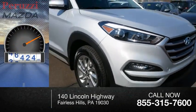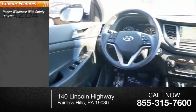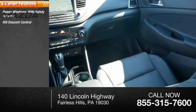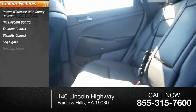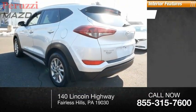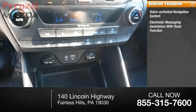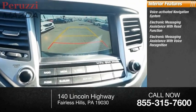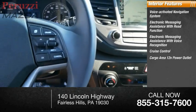This vehicle has less than 50,000 miles. Some of its great options include power windows with safety reverse, hill descent control, traction control, stability control, fog lights, and braking assist. Inside you'll find a voice activated navigation system, electronic messaging assistance with read function and voice recognition, cruise control, and a cargo area 12-volt power outlet.